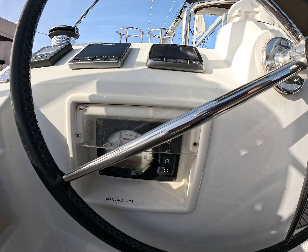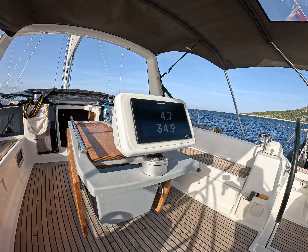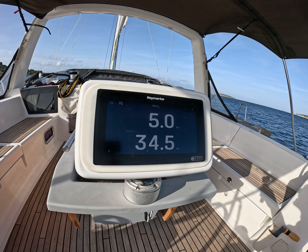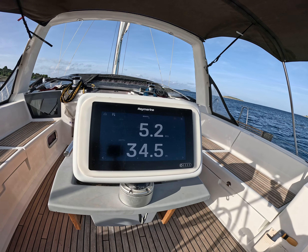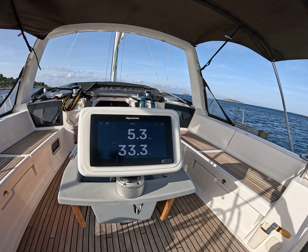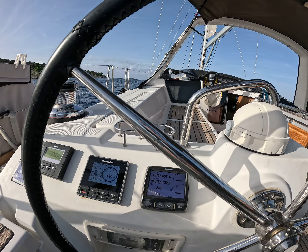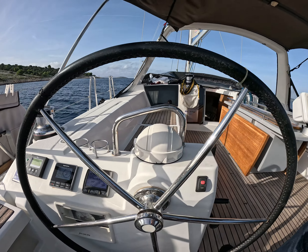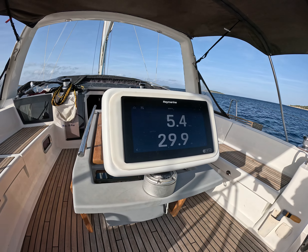At 1.8 thousand RPM on the Yanmar diesel engine, 54 horsepower, going downwind, we are performing 5.1, 5.2. The autopilot is holding very well, coming back to center. There is no wiggle deviation, 4 degrees to starboard. So at 1.8 thousand RPM, we are doing 5.4.